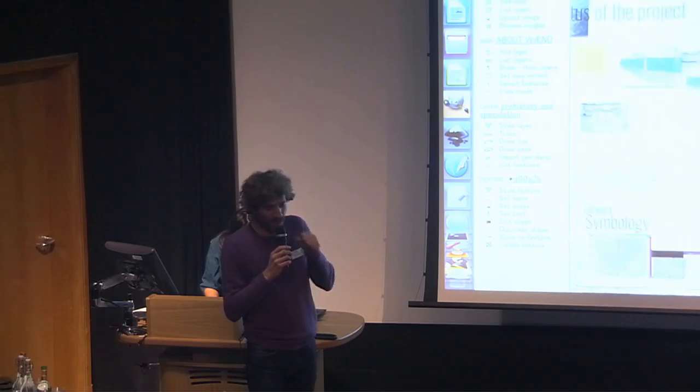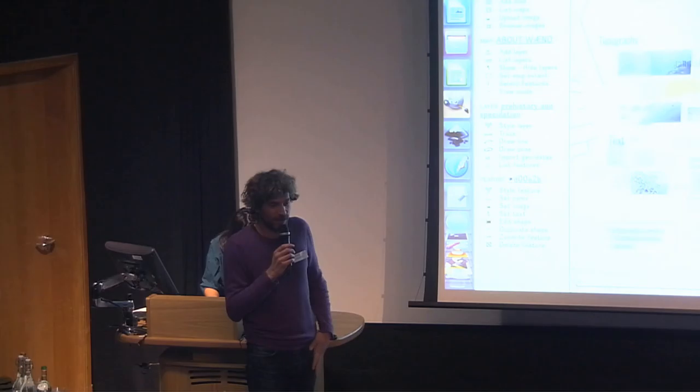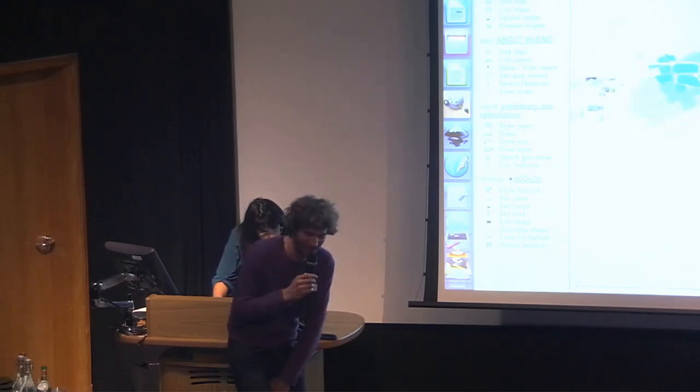It's a bit short and we're really in the middle of thinking about it. We're really sorry about the time.